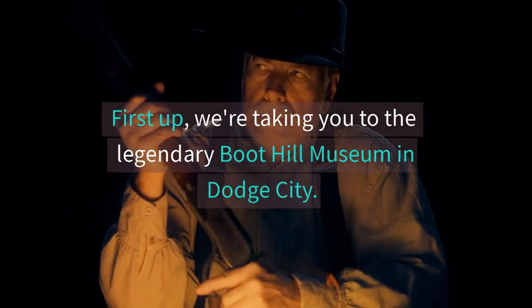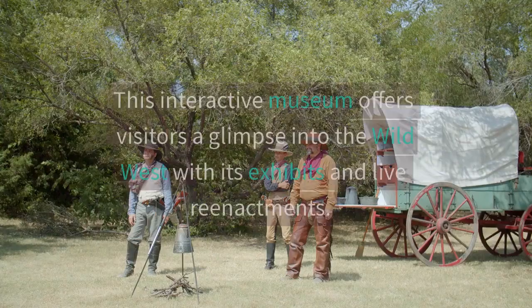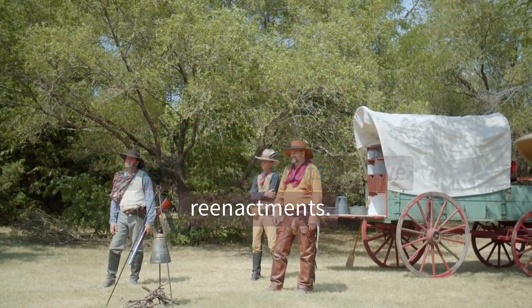First up, we're taking you to the legendary Boothill Museum in Dodge City. This interactive museum offers visitors a glimpse into the Wild West with its exhibits and live reenactments.